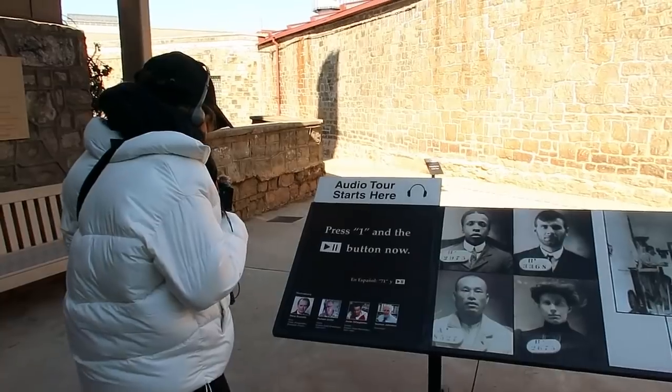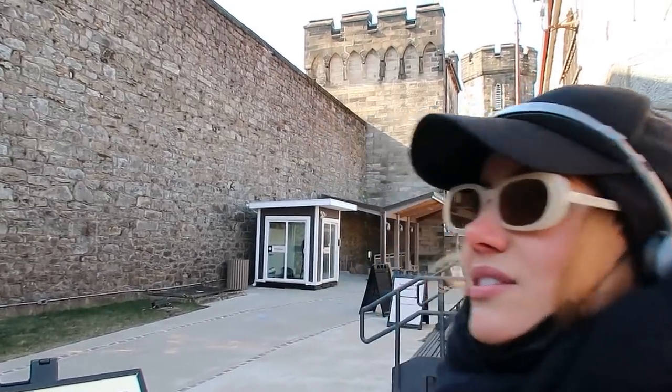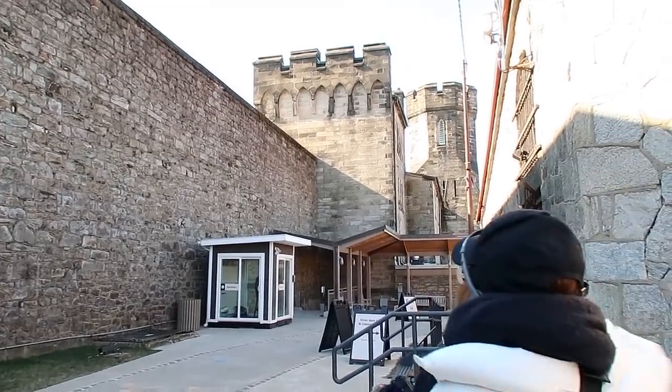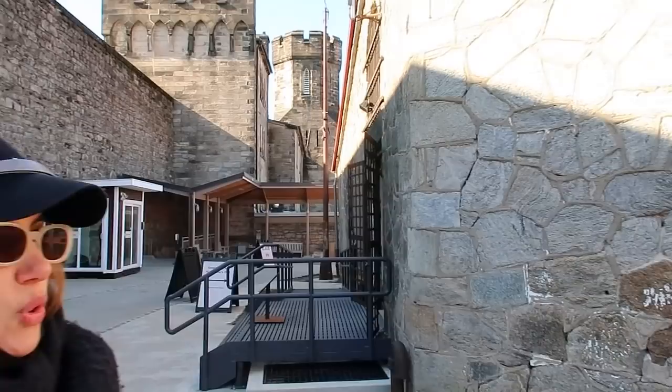Steve Buscemi is doing the voiceover — this is pretty insane. As the audio talks to us we're going to relay a few bits that are really interesting. Right now we're hearing about the architecture of the penitentiary, and obviously as you can see from the outside it does look like a beautiful castle, but as soon as you come in all the doors are made out of iron.